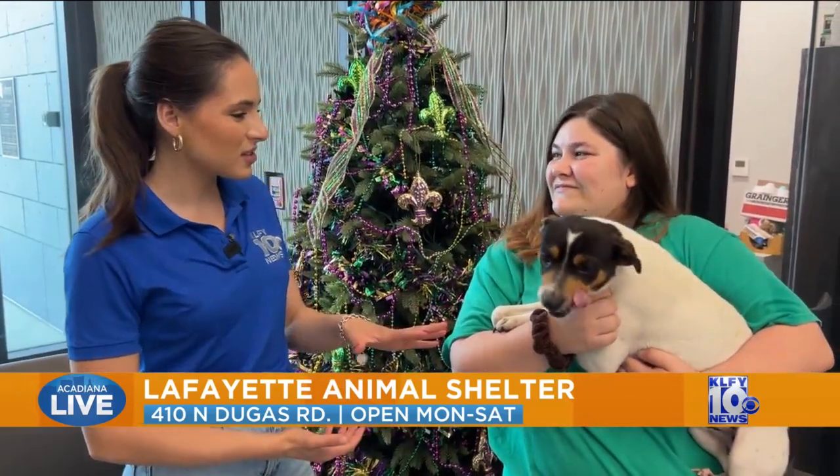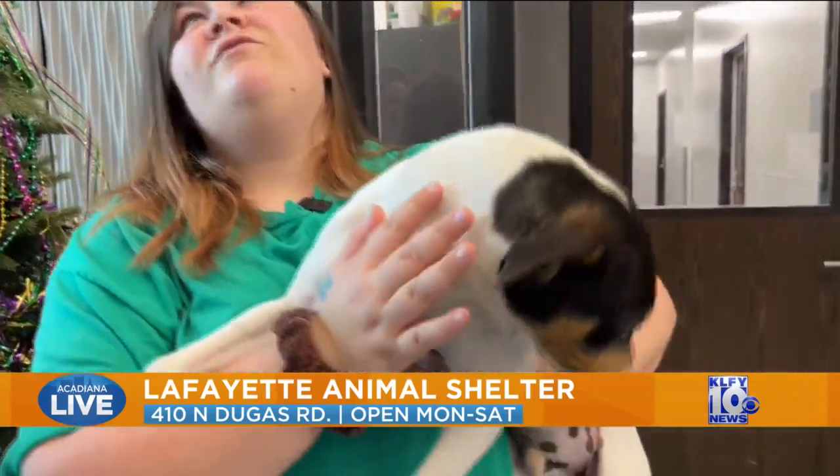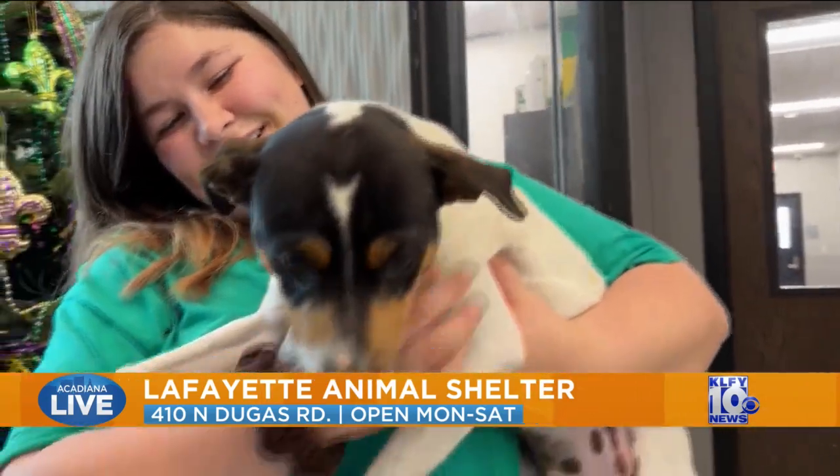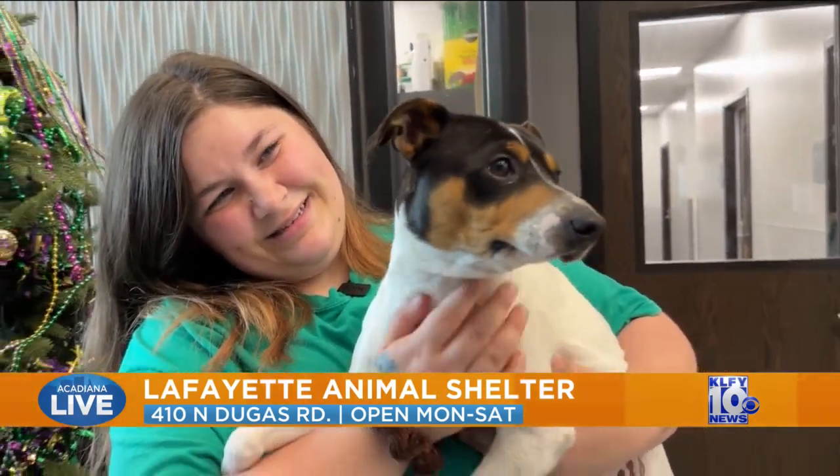How does he do around kids and other dogs? We don't test for kids unless a family comes in, but he does phenomenal with dogs — he's great with other dogs. This is Urkel, about a year old, looking for his forever home.